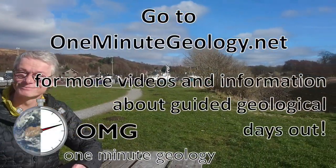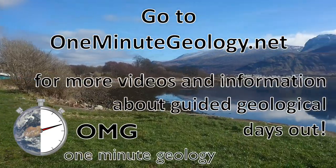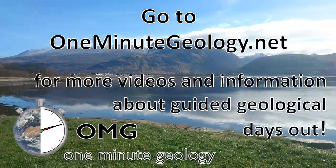Go to 1minutegeology.net for more videos near you and for information about guided geological days out.